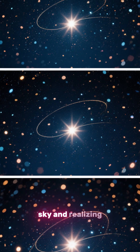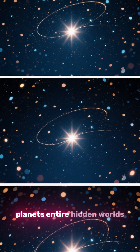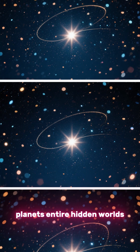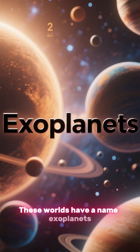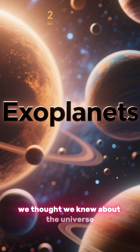Imagine looking up at the night sky and realizing that almost every star you see might have its own planets — entire hidden worlds orbiting in silence. These worlds have a name: exoplanets, and they're changing everything we thought we knew about the universe.